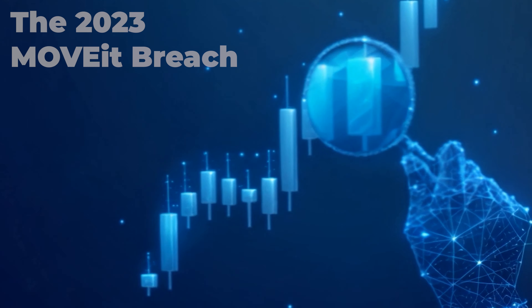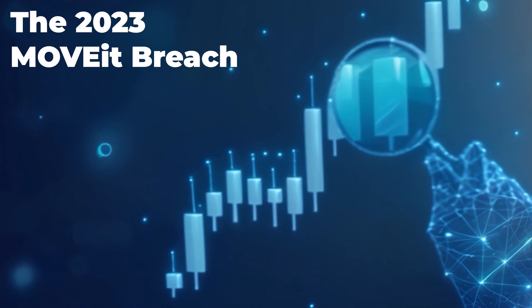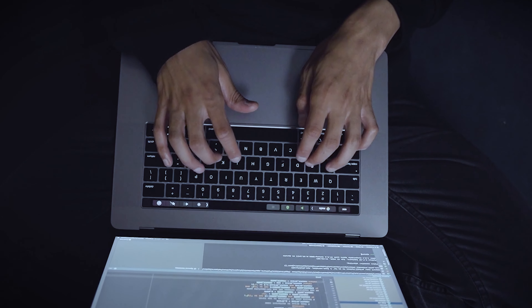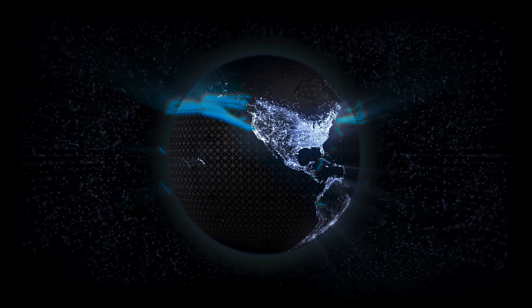A vulnerability in the file transfer software MoveIt caused thousands of organizations to be affected. Cyber criminals exploited this vulnerability to exfiltrate data using SQL injection. MoveIt is used by organizations globally, including government agencies.